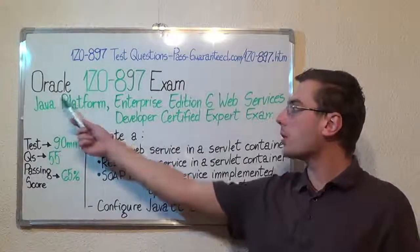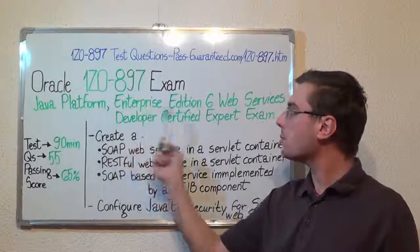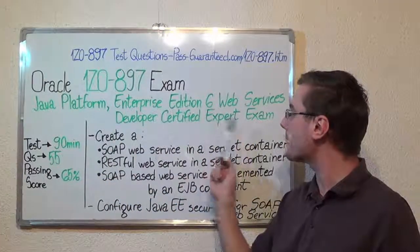Hello everyone, today I will present you the Oracle 1Z0-897 Exam, Java Platform, Enterprise Edition 6 Web Services Developer Certified Expert Exam.